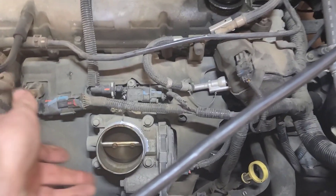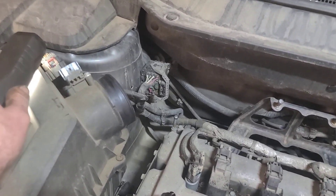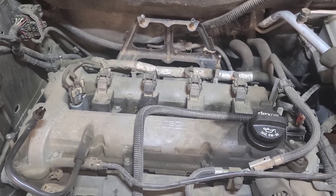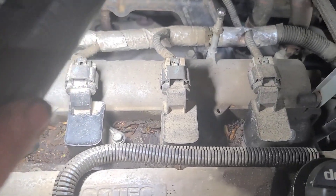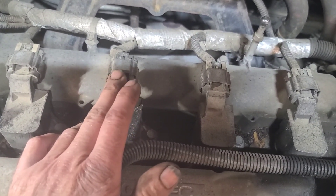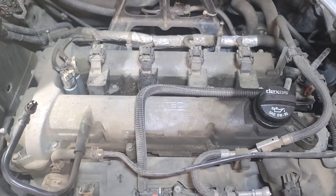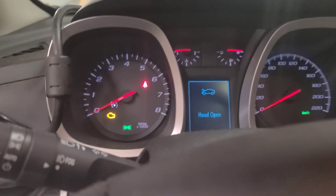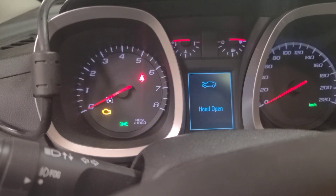We'll take the air induction system off — there's one hose clamp here and one at the air filter housing. Disconnect the mass airflow sensor because it'll have difficulty starting with it plugged in, as it'll generate a code. Now before pulling the coil, I'm going to put it in clear flood mode — foot to the floor on the gas pedal and cranking — to listen to the RPM and cadence of the engine.